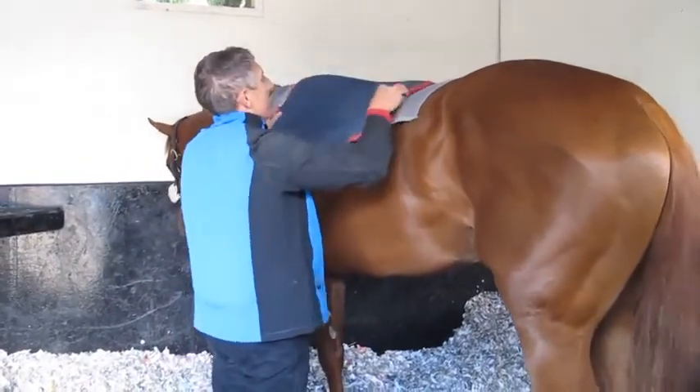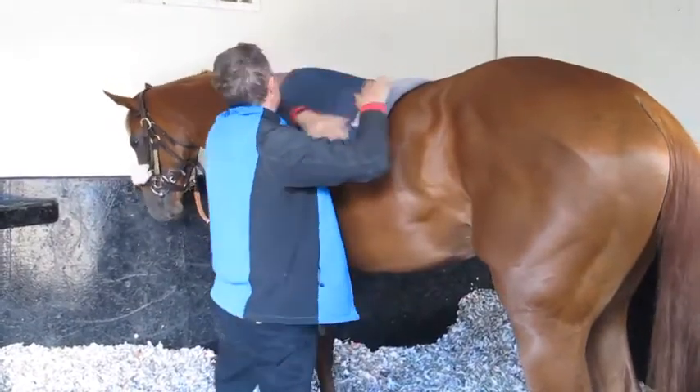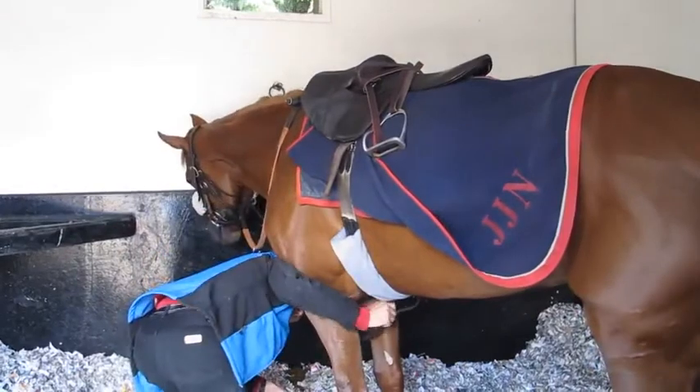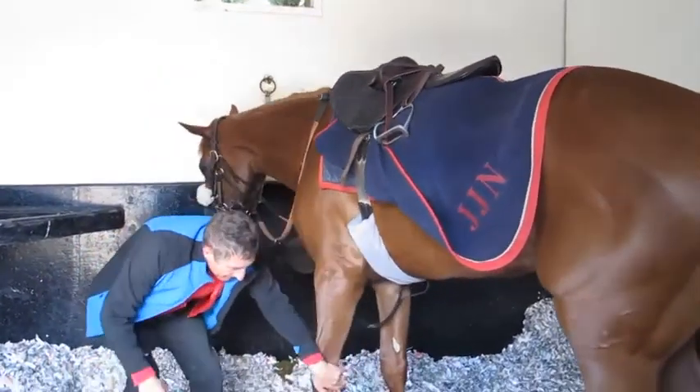He firstly puts on a non-slip cloth followed by several thick pads to protect the horse's back whilst he is on board. Saddled up, he stretches the front legs.